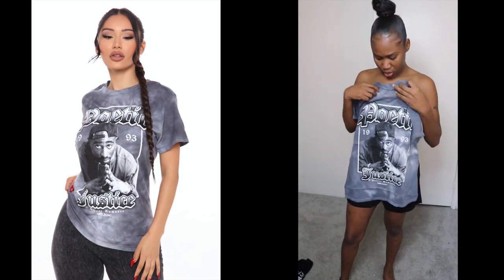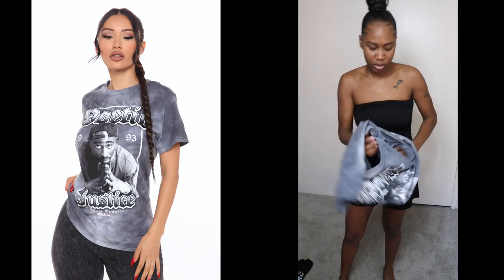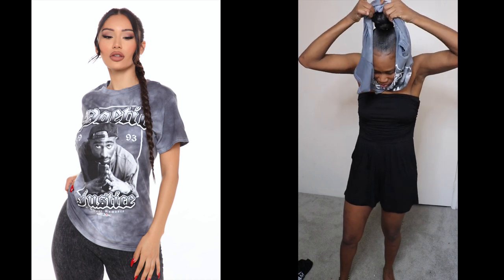All right, so the next thing I got was this two-pack t-shirt. This is a medium as well. This one kind of looks a little small, but I wanted it to be a little oversized. Let me pull up my ponytail real quick — yeah, it's cool though.